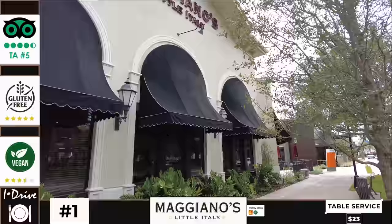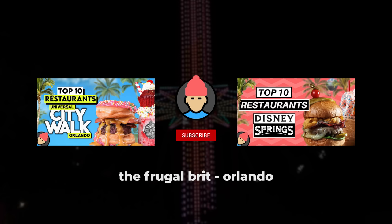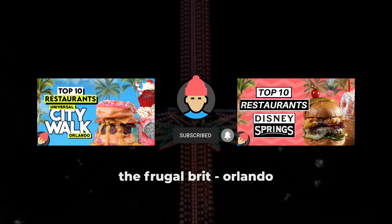That's it for this video — thank you for watching, I hope you have an awesome trip to International Drive whenever that is. This ranking is for reasonably priced restaurants only, so if you are willing to spend a little bit more I'll include a list of the best restaurants if money isn't a consideration. Do check out my other videos for additional guides and reviews for Universal and Disney World. If you're interested in future Orlando vacation content, don't forget to subscribe.